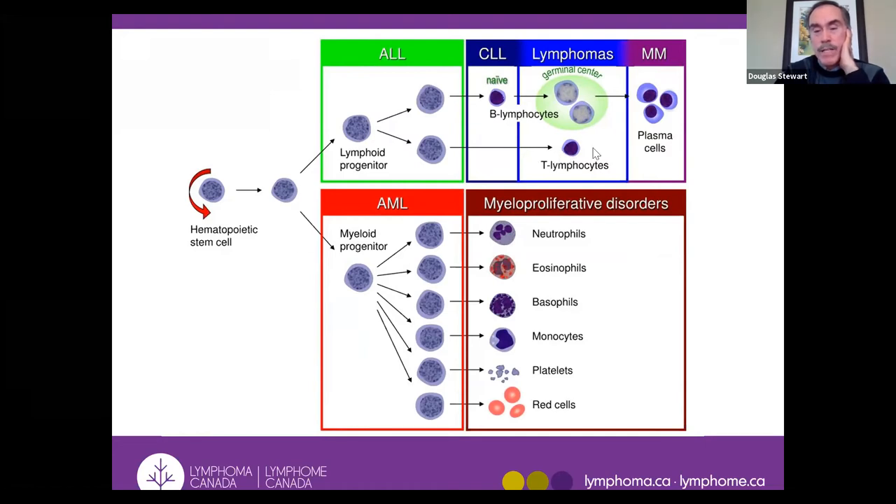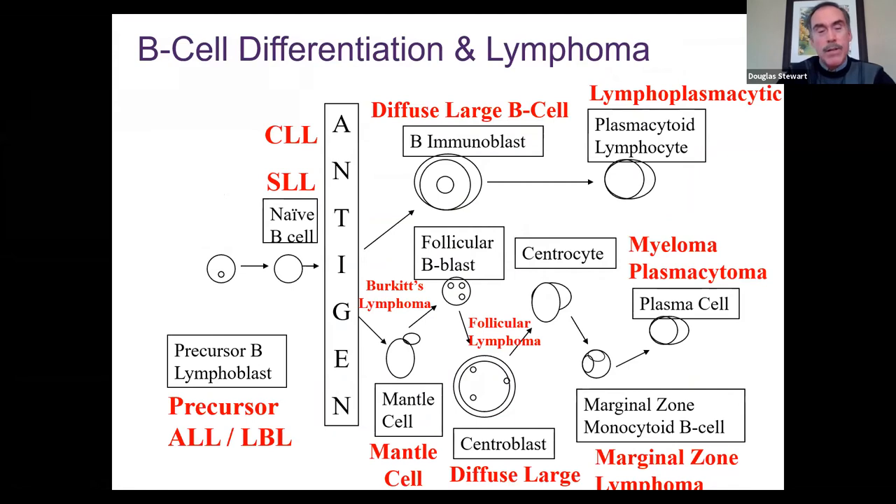B lymphocytes form plasma cells that make antibodies. T lymphocytes are cytotoxic killer lymphocytes that can directly kill infections and help kill cancer cells. If you have a cancer of plasma cells, that's called multiple myeloma. You can see how all these different kinds of blood cancers arise through the differentiation process. Very often lymphoma forms solid tumor masses. Why are there 70 different kinds? Because cancers can develop at every step of lymphoid differentiation, giving rise to different types of lymphoma.